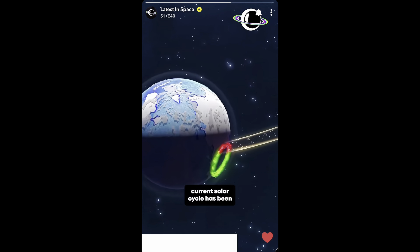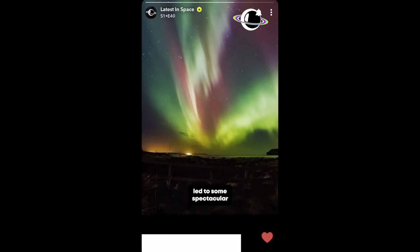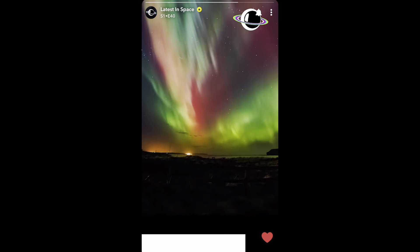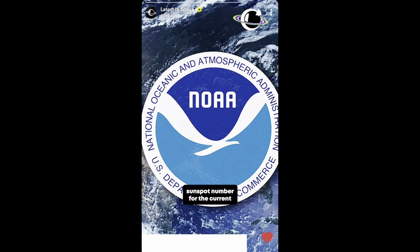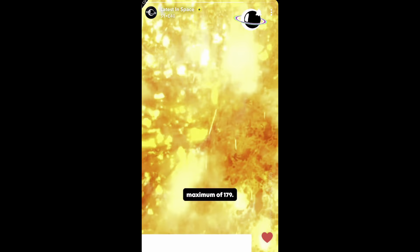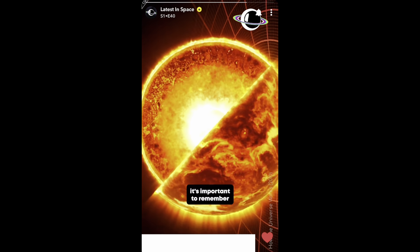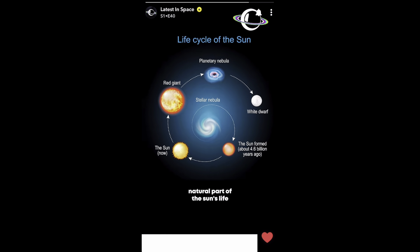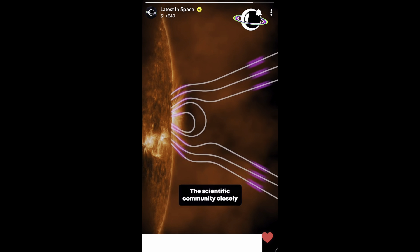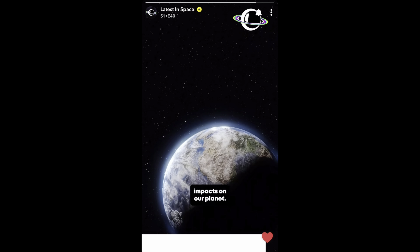In a broader perspective, the current solar cycle has been more active than initially anticipated. This increased activity has led to some spectacular auroral displays this year, visible even at lower latitudes than usual. The NOAA predicts that the maximum sunspot number for the current cycle will be around 173, which is below the average maximum of 179. While this heightened activity may seem alarming, it's important to remember that such solar events are a natural part of the sun's life cycle and have been occurring for billions of years. The scientific community closely monitors these phenomena to understand their implications better and to predict their impacts on our planet.